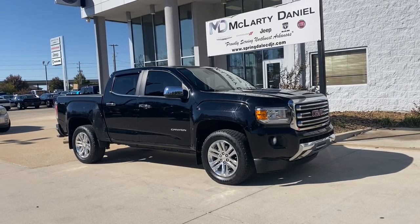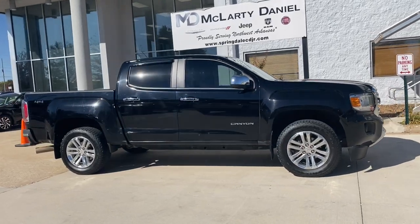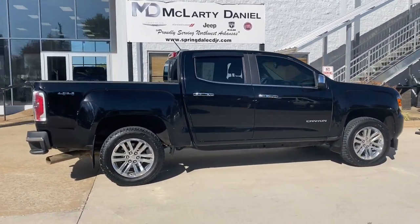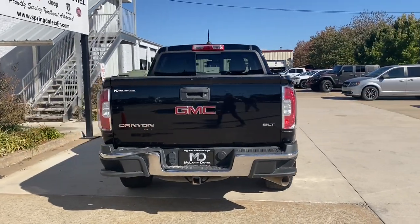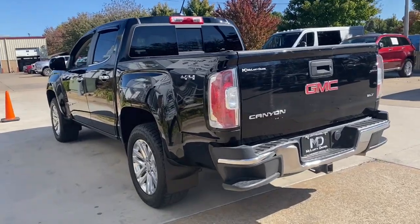Get into the 2017 GMC Canyon. With less than 150,000 miles on the odometer, this vehicle provides excellent value. Enjoy a view of this handsome GMC Canyon, the mid-sized pickup with impressive towing and hauling capabilities, a choice of engines including V6 and diesel, and a smooth, agile ride.